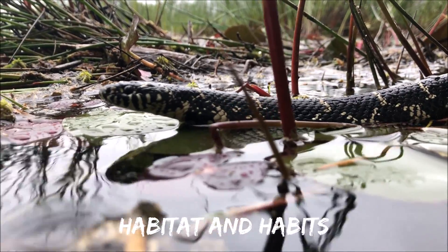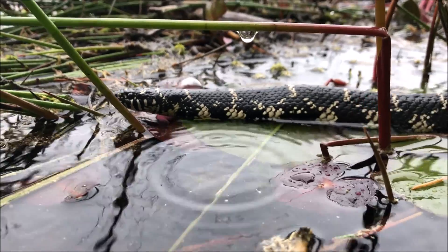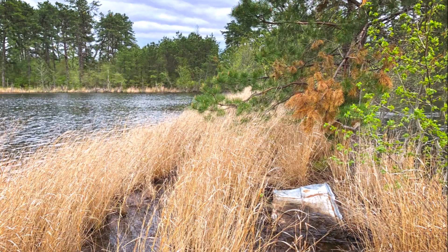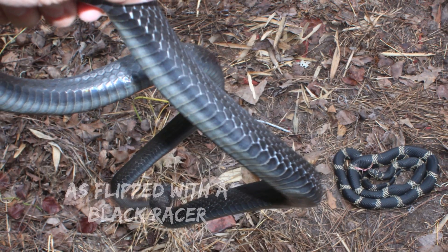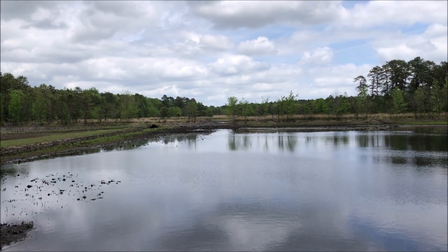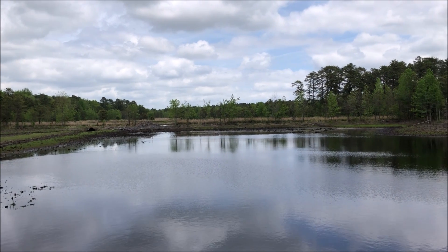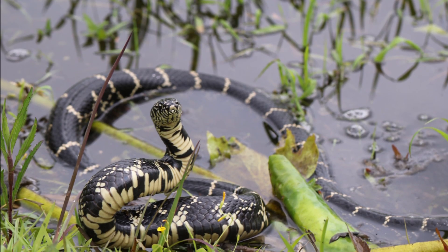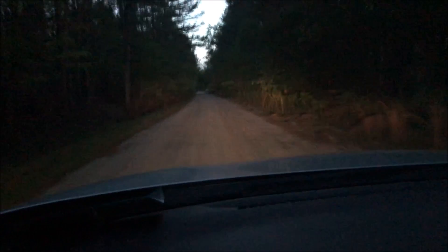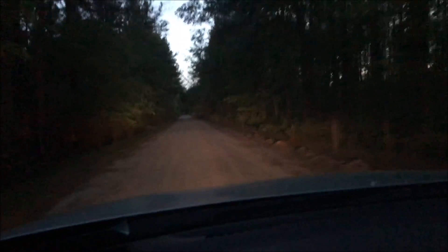Fact number five: habitat and habits. When active on the surface, the eastern kingsnake is primarily a diurnal species. Individuals are most frequently found by looking under cover objects such as logs, rocks, and debris. Throughout their range they are found in a variety of habitats including deciduous forests, agricultural lands, mountainous regions, and most often around swamps. Although primarily diurnal, they can also be seen crossing roads just after dark.